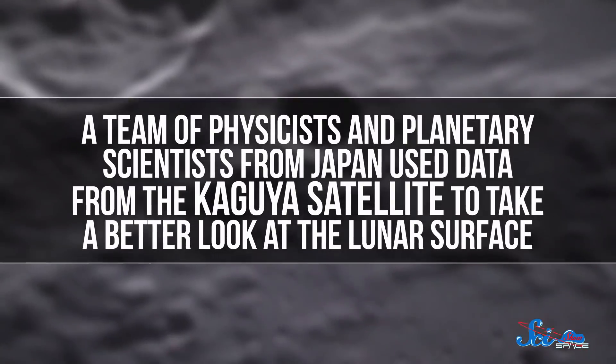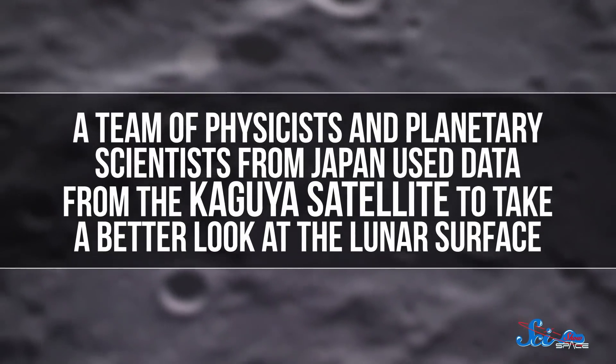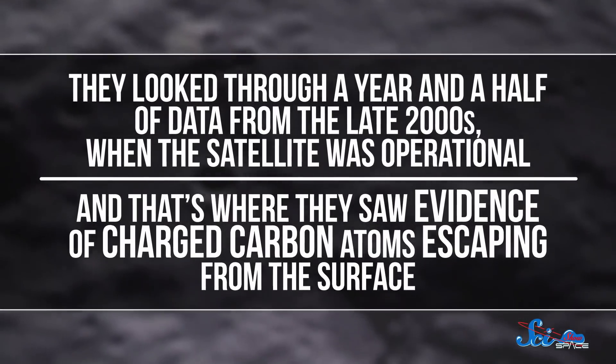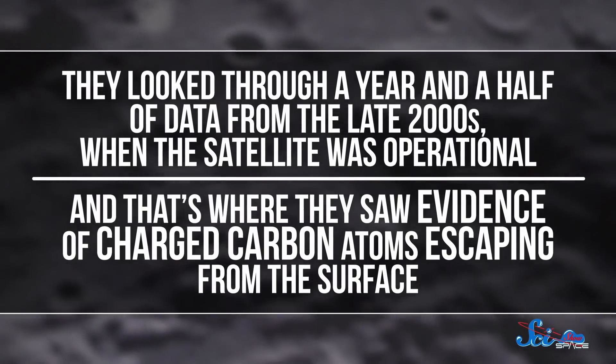But in a study published last week, a team of physicists and planetary scientists from Japan used data from the Kaguya satellite to take a better look at the lunar surface. They looked through a year and a half of data from the late 2000s, when the satellite was operational, and that's where they saw evidence of charged carbon atoms escaping from the surface. These charged atoms are called ions, and they form on the moon when micrometeorites, sunlight, or charged solar particles hit the surface.